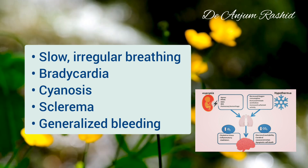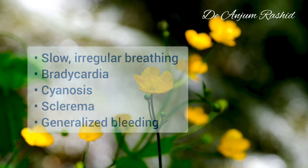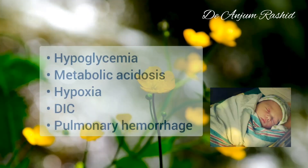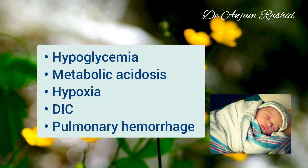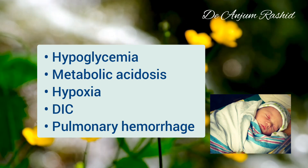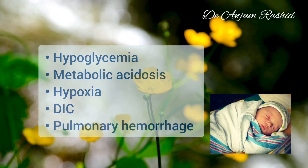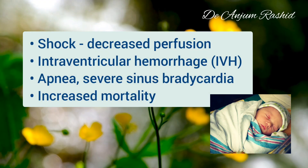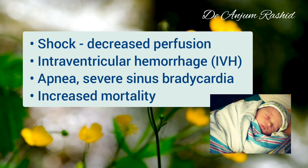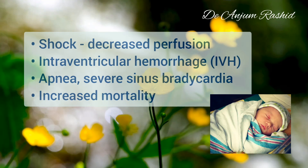The complications of hypothermia in newborns include hypoglycemia, metabolic acidosis, hypoxia, clotting disorders such as DIC (disseminated intravascular coagulation), pulmonary hemorrhage, shock, decreased perfusion, intraventricular hemorrhage, apnea, severe sinus bradycardia, and increased neonatal mortality.